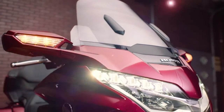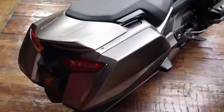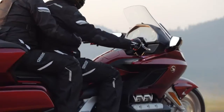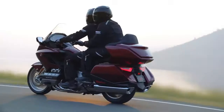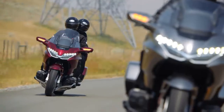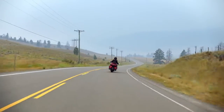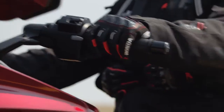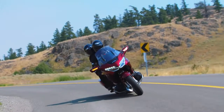Both the Goldwing Tour and the Goldwing come with a 6-speed manual transmission, or — and this is a first — a 7-speed automatic dual-clutch transmission with reverse and walking speed. That's right, 7-speed. Ride in full automatic mode or use the handlebar mounted shifters. You get smooth shift points, serious acceleration, and a fun ride.